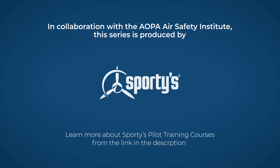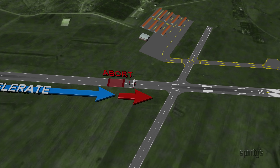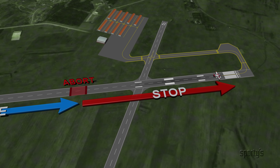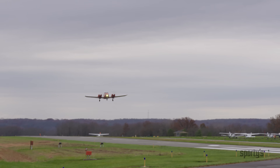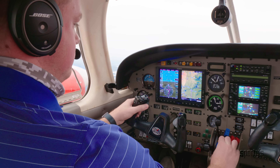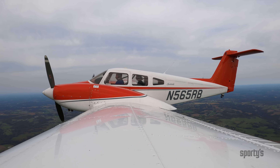We're glad to have this opportunity to collaborate with the AOPA Air Safety Institute to bring you essential, safety-related content from Sporty's multi-engine training course, free of charge. Whether you're new to multi-engine flying or a rusty multi-engine pilot, we trust this series will help you grasp important fundamentals that are key to operating safely in a multi-engine airplane.